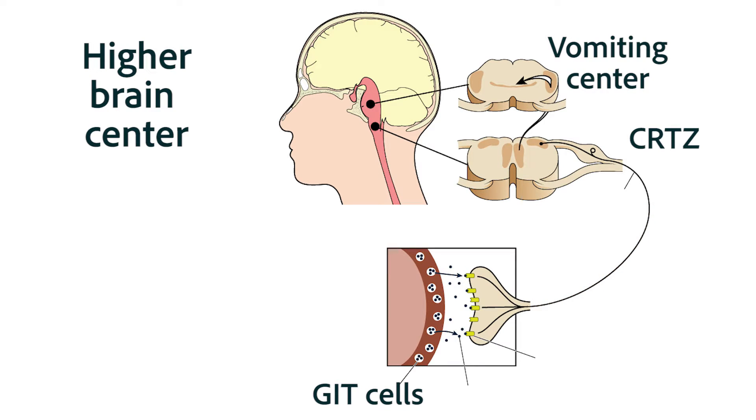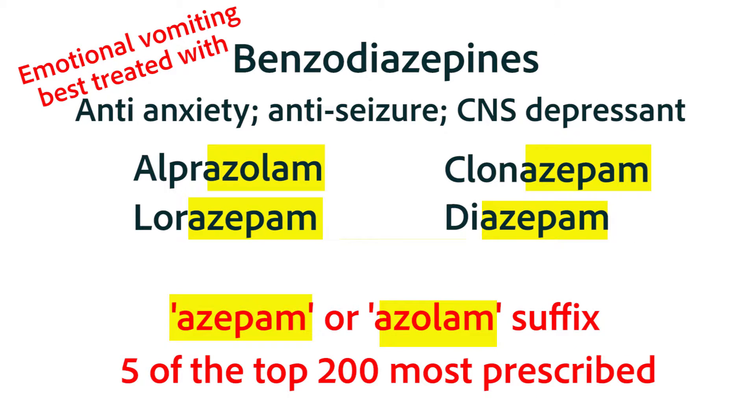Those are the four pathways involved in emesis. Right now, we're going to understand two of those pathways so we can understand the other two in the next lesson. The pathway from the higher brain center to the vomiting center — used in emotional types of vomiting and when there's damage in the cerebral cortex — is not the cause of vomiting in many cases. The most important thing to know is that it's best treated with benzodiazepines: the azepam and azolam drugs we've spoken about before. Five of the top 200 most prescribed medications are from that drug class.